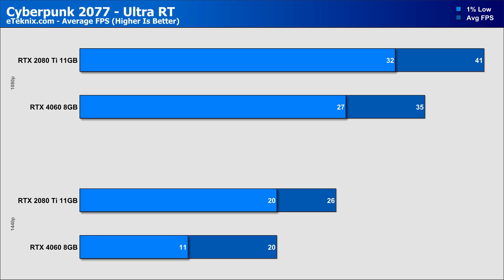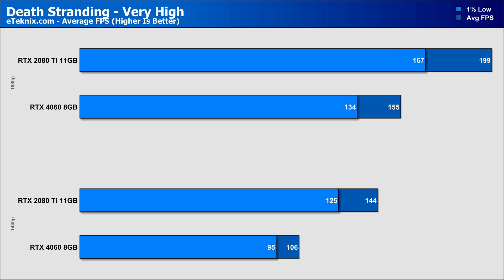Death Stranding on the very high preset has the RTX 2080 Ti almost hitting 200 FPS at 1080p, putting it 28% faster than the RTX 4060, which sits at 155 FPS. As we move up to 1440p, that gap widens to 36%, further instilling the fact that the RTX 4060 doesn't offer much, if anything, for its slightly higher cost of about $7 on average.